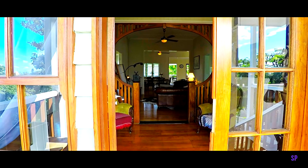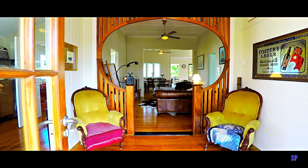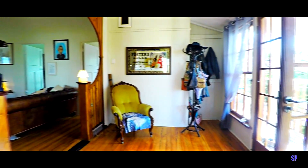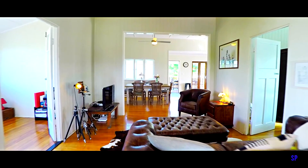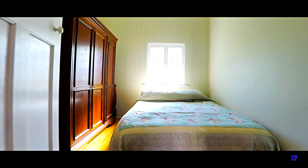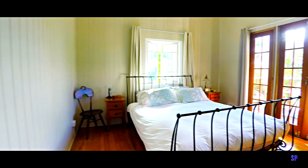This beautiful high-set Queenslander has been tastefully refurbished throughout whilst maintaining those classic features like the hardwood floors, VJ walls and high ceilings. The home includes two large bedrooms, both again with high ceilings and ceiling fans.